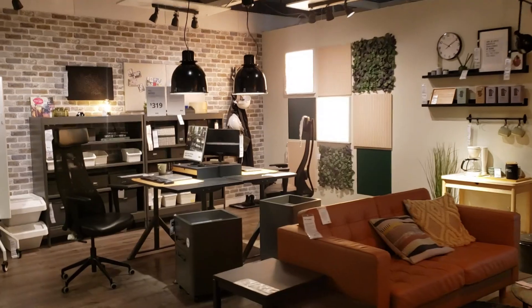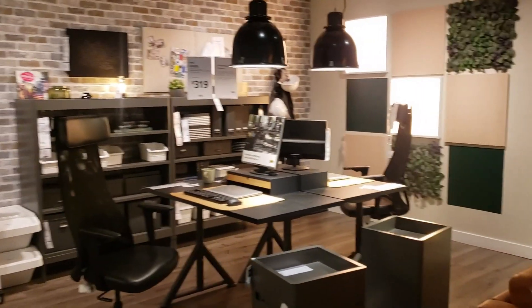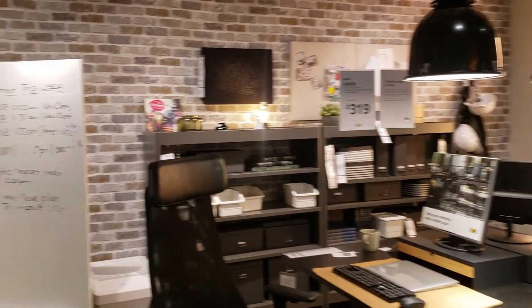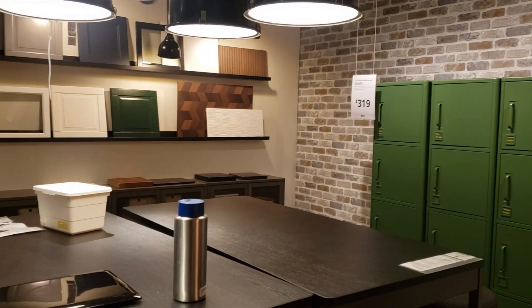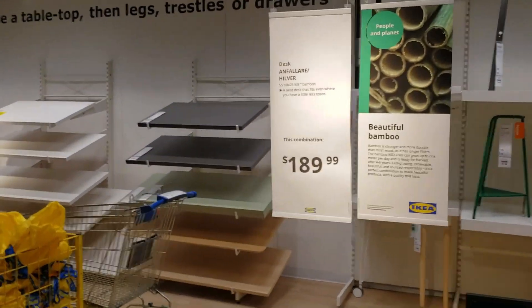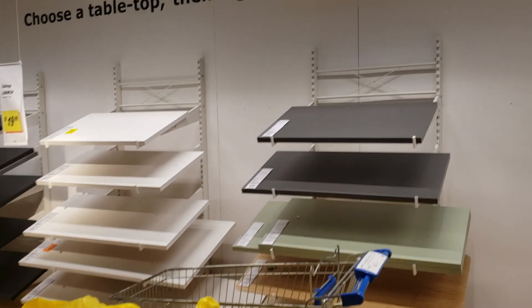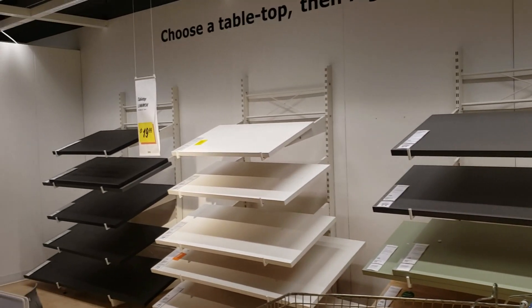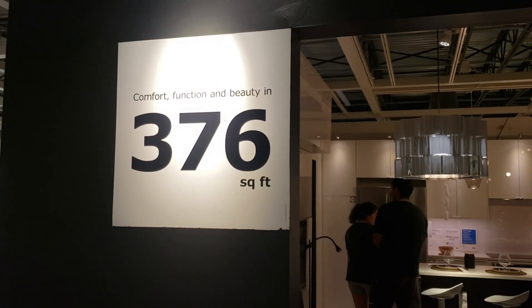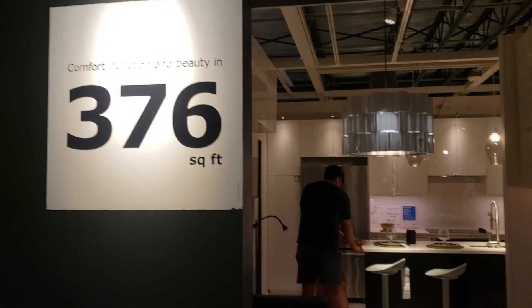I guess if you were starting a grassroots business this could be your office. Lots of ideas here — there's a place where you choose a tabletop, then the legs, trestle, or drawers, so you can build your own table. Let's see what you can do with 376 square feet.